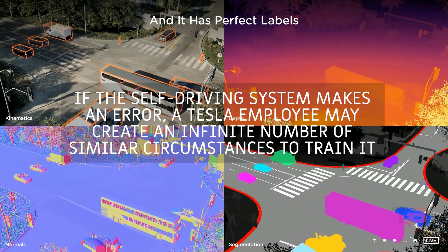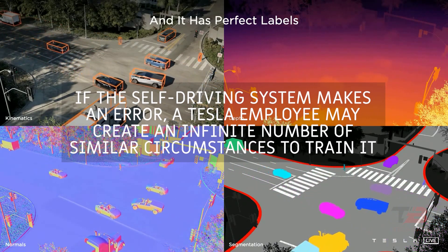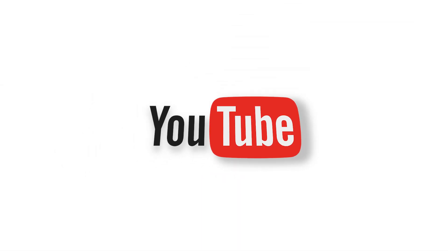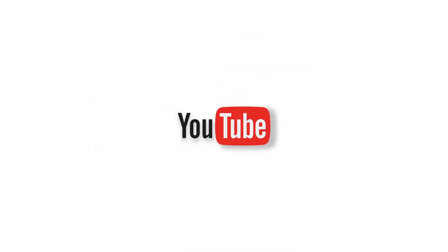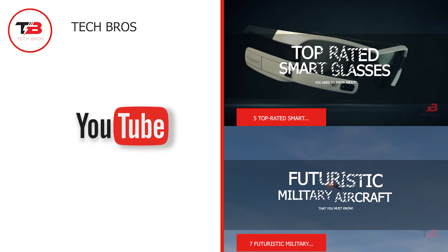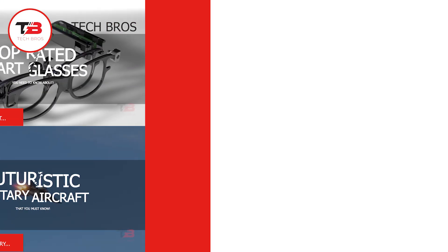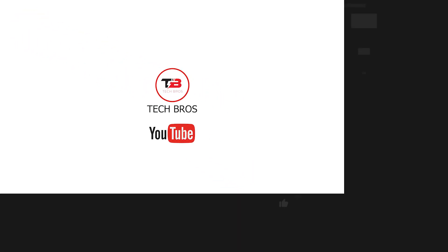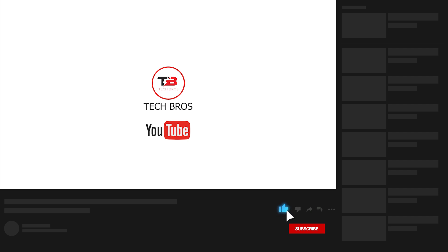That completes our video for today. We hope you enjoyed learning about Tesla's simulation and testing of its autopilot and full self-driving systems. Which of these features are you most excited about? Tell us in the comments below. Thank you for watching — don't forget to like this video and subscribe to our channel for more content like this.